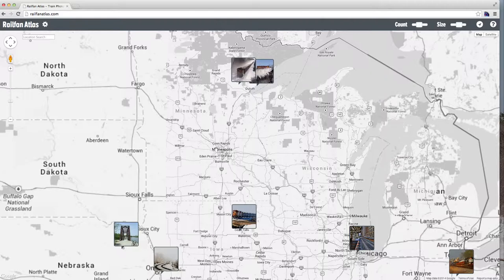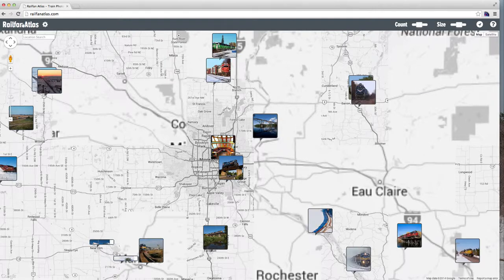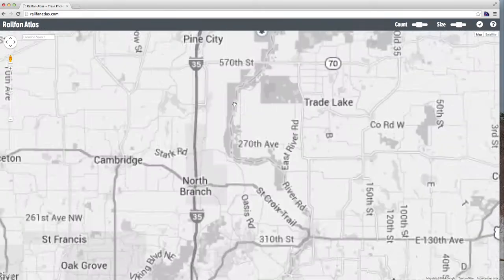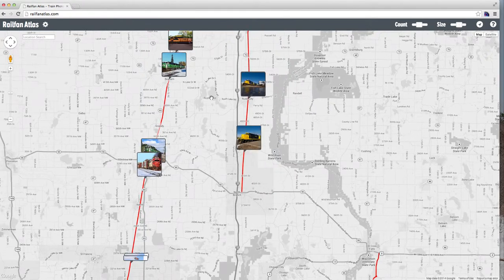When we zoom in onto any particular area, the cog indicator shows how long it's taking, and we are getting a much broader sample of all the different railroad photography opportunities that might exist across the whole map, instead of just the most interesting ones that happen to be in the area.